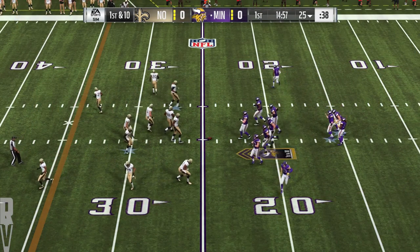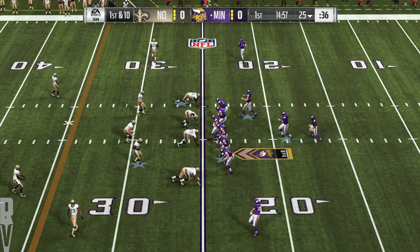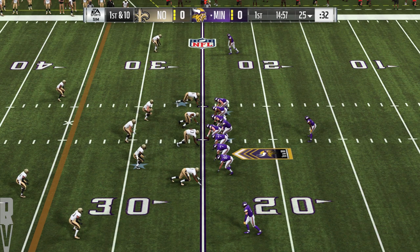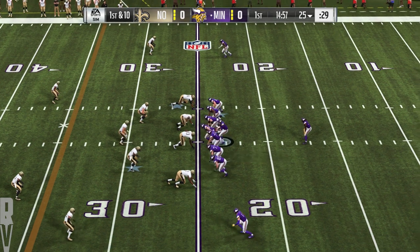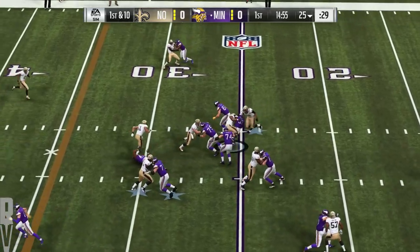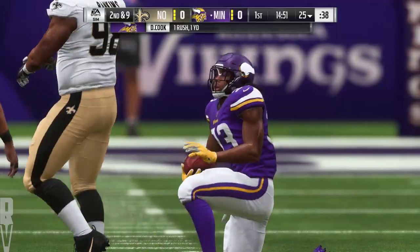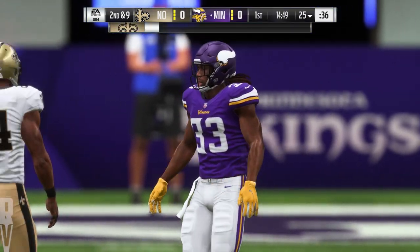Cousins and the Vikings with a first and ten. And it's a welcome back to health for last year's number one pick — this is Dalvin Cook. Big Sheldon Rankin's there to bring him down.